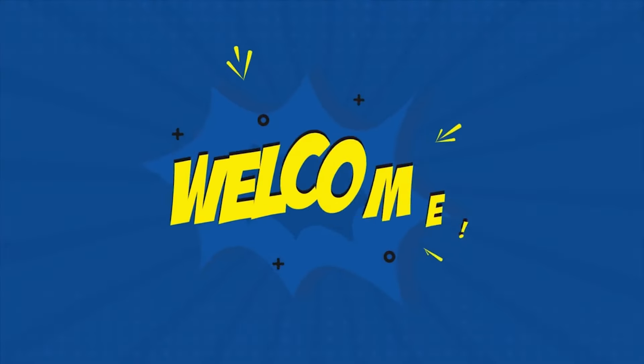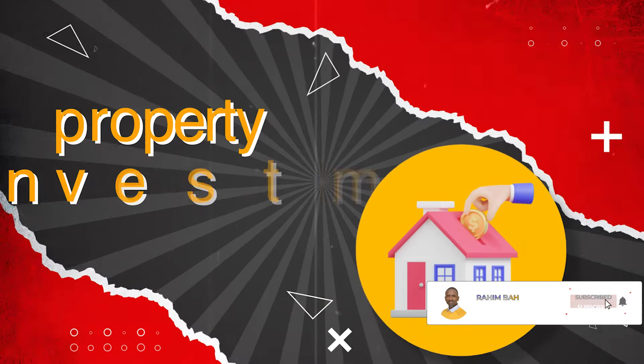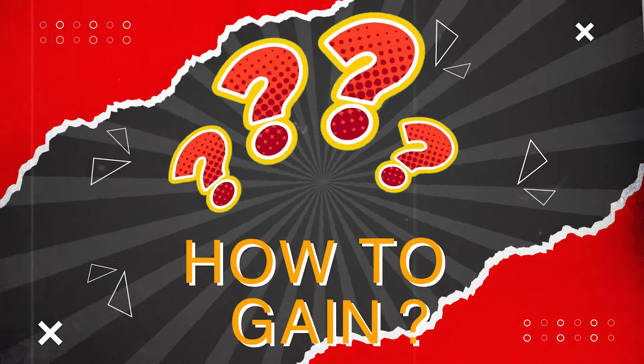Hey guys, it's Raheem. Welcome back to my channel. If you're new here, smash the subscribe button because I talk about property investment, personal development, and how to gain financial freedom.